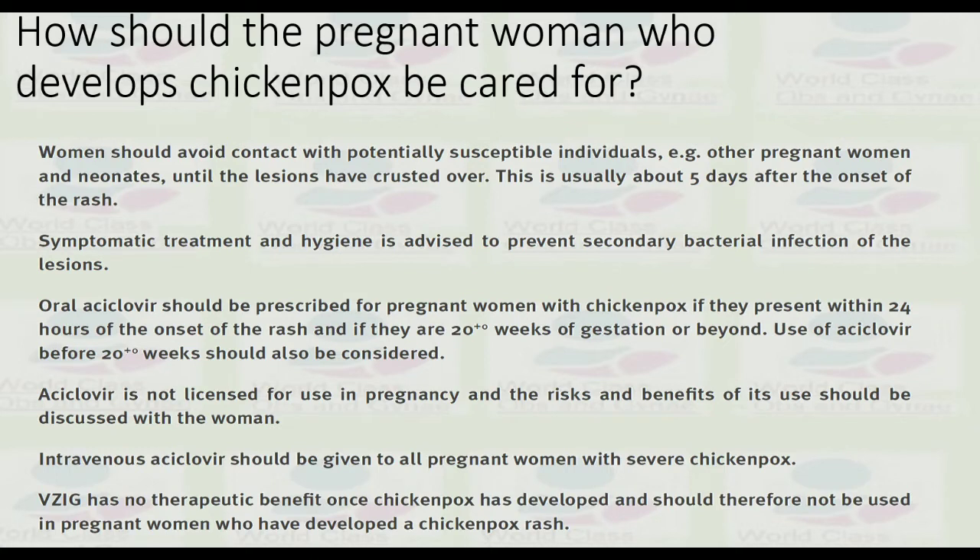Oral acyclovir should be prescribed for a pregnant woman with chickenpox if she presents within 24 hours of the onset of the rash, or if she is 20 weeks of gestation or beyond. Acyclovir use before 20 weeks should be considered — acyclovir is not licensed for use in pregnancy and the risks and benefits should be discussed with the woman.